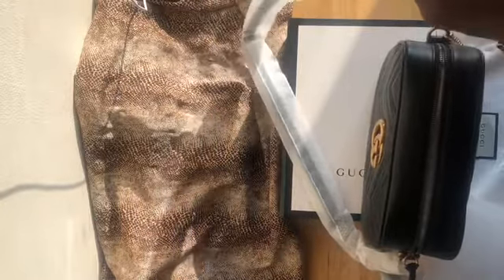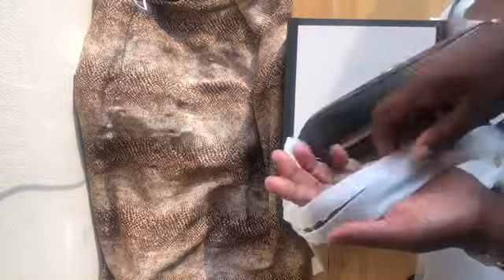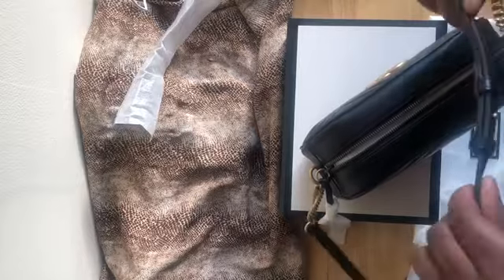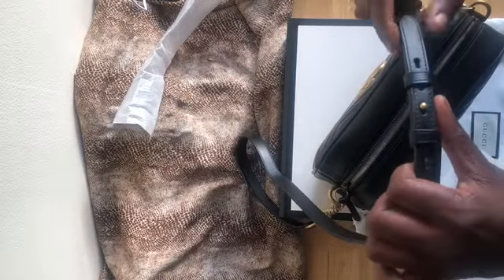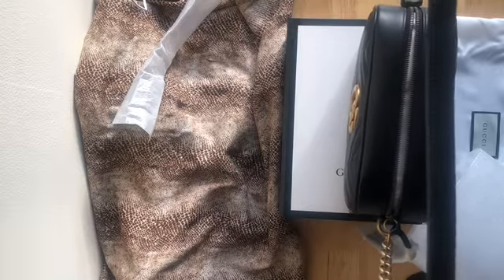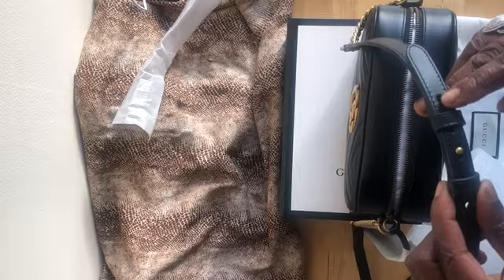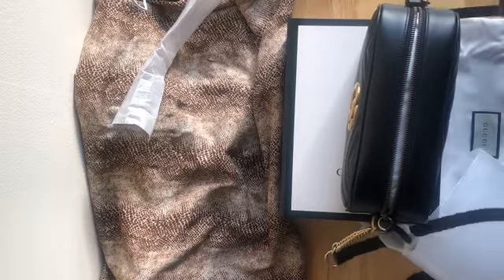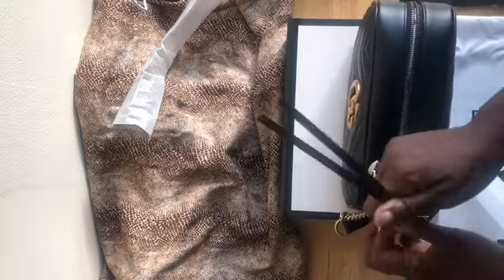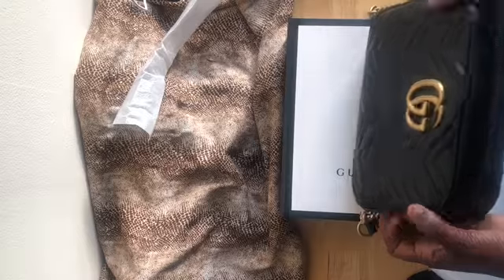The straps are not detachable. I've done a lot of research on this bag so I know they're not detachable, but they are a little bit adjustable. It's got five holes, and I'm going to put it on the fifth one or the second one — second to last or the first one — so I can have it as low as possible. It's got the two little leather zip pulls with the brass hardware.